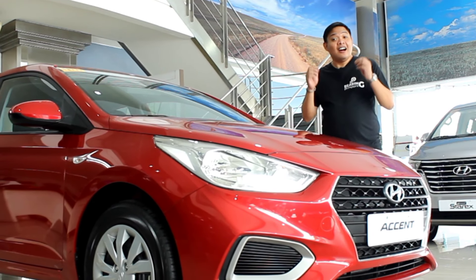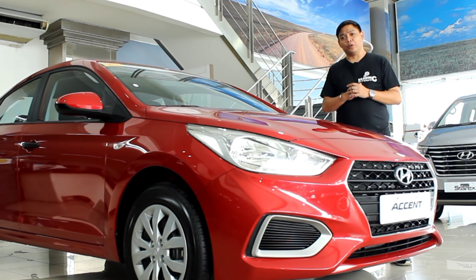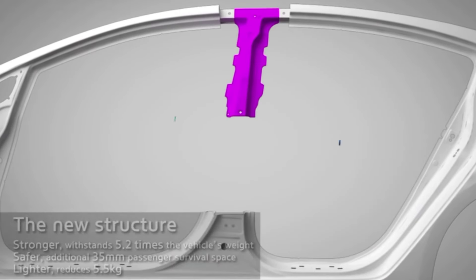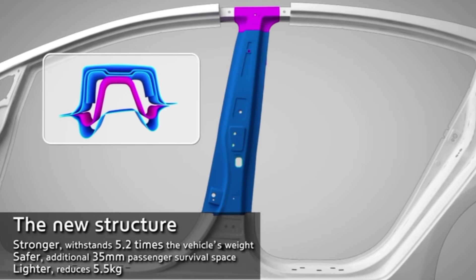Well, let's start with the fact that Hyundai is the only car manufacturer with their own integrated steelworks, and that gives their cars a crucial advantage when it comes to body structure. All the critical areas of this car are reinforced with ultra-high strength steel, which gives it an edge when it comes to safety, particularly cabin protection.